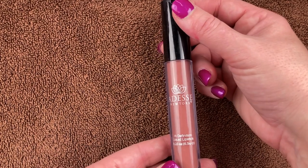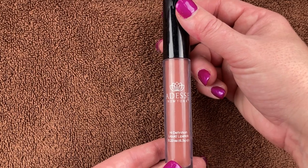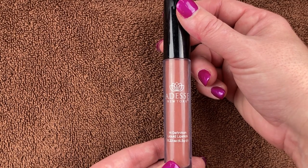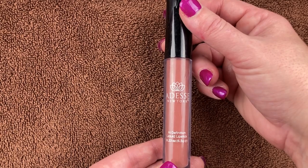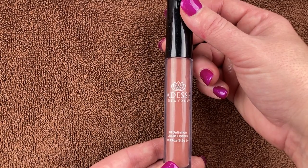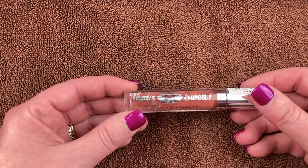I have this liquid lipstick from Adesse New York — I don't know what the shade is. It's a high definition liquid lipstick, but it has more of a glossy consistency and doesn't really stay on your lips that well. I've always referred to this as a gloss even though it says it's a liquid lipstick. I think this came in a BoxyCharm and I do love it.